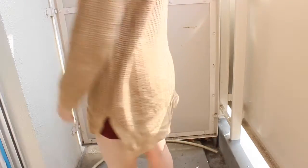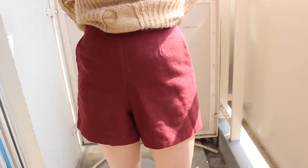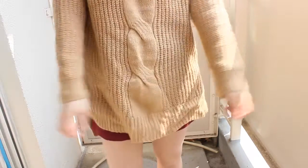I thought it would go really nicely with anything. I usually wear this underneath that knit dress that I showed you guys before. It doesn't really show, but you know how it's got that slit on the side? You can see a little bit of this sexy red, so I thought it was really nice.